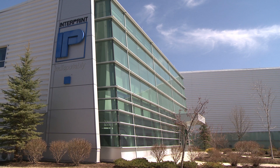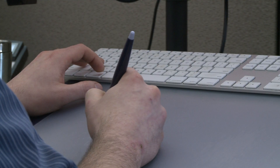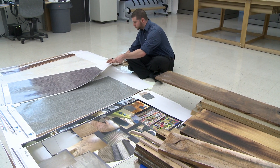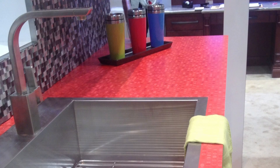Interprint is an industrial printer for the laminate industry. We design and print repeatable decor patterns that are later used by our customers to create laminate surfaces, kitchen countertops, laminate flooring, kitchen cabinetry, and other furniture.